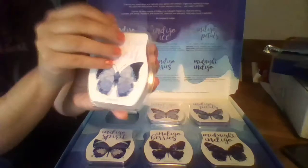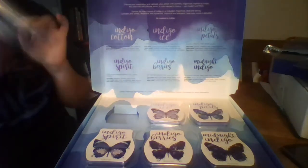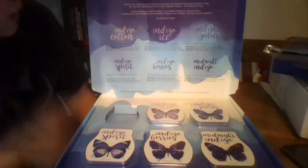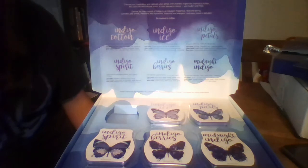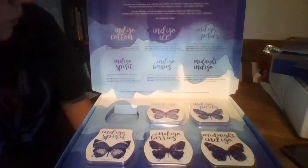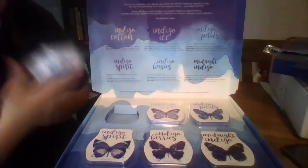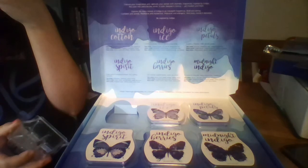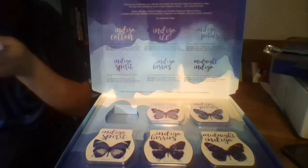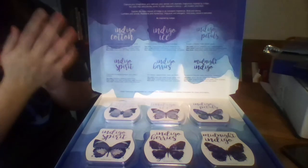The first one is Indigo Cotton. It is a gorgeous light blue color and it smells super fresh. The description says a chambray on a clothesline — breezy, clean, and serene. Your top notes are morning mist, lemon zest, and pink grapefruit. Your mid notes are blue lotus. Your base notes, which are the ones you smell at the very end, are white musk, soft amber, and silken timber. That is Indigo Cotton — it's our fresh scent out of this collection.